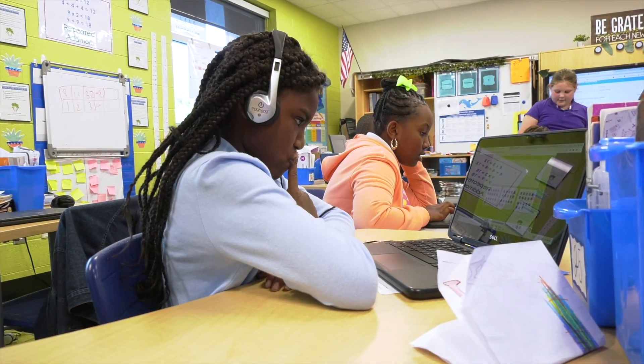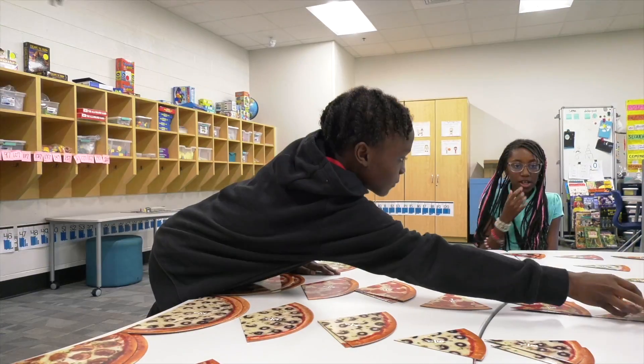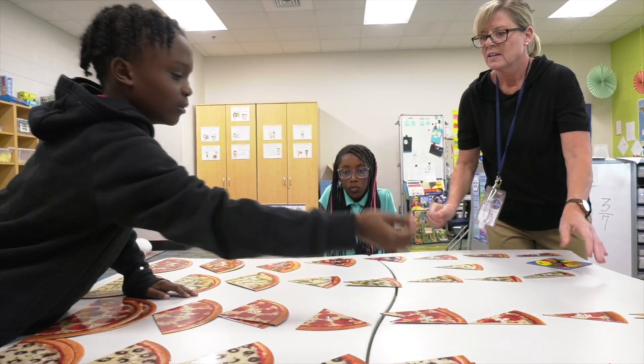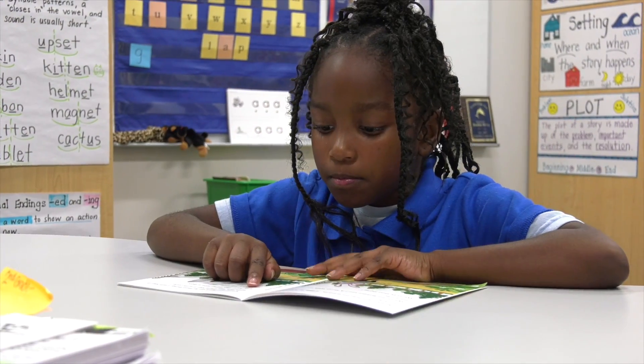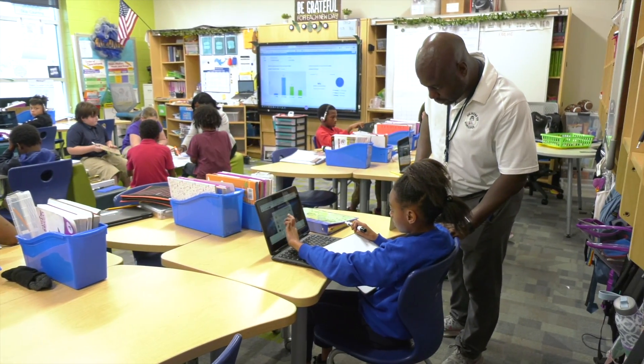It allows us to identify gaps in student learning and helps us to fill in those gaps, and it also helps us to be very intentional with our instruction. It also provides us the opportunity to conference with our students, set goals with them, and celebrate their successes.